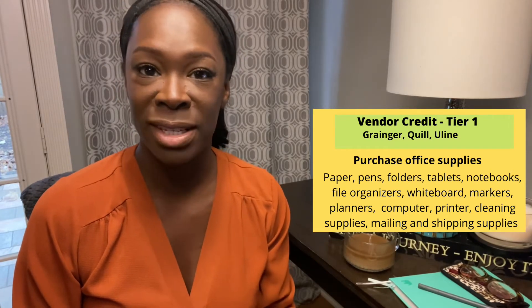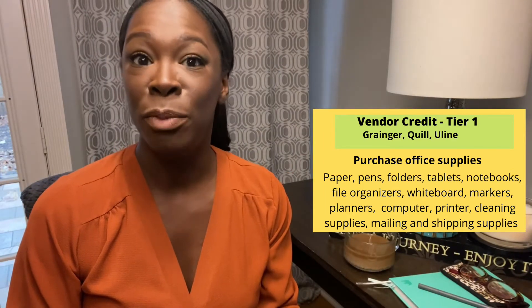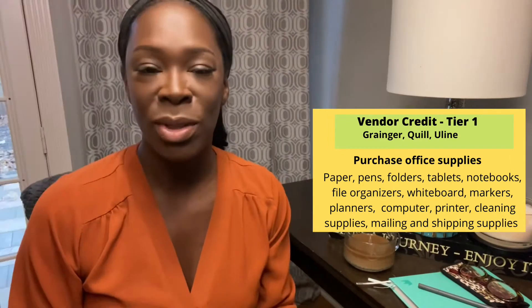Just to recap, in the prior video we talked about building business credit using business vendors. These are certain vendors who allow you to purchase products — sometimes even services — and pay them back in 30 days, 45 days, even up to 60 days. These vendors are extremely new-business friendly, so they understand and are used to having new businesses contact them and want to open up vendor accounts.